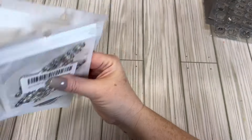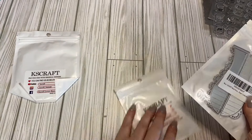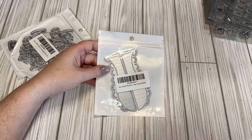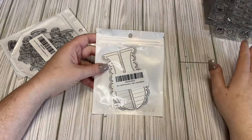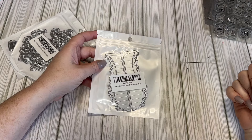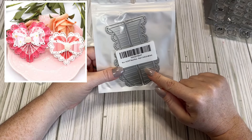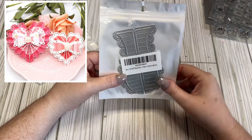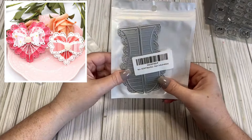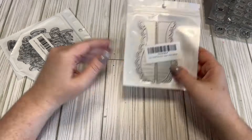I ended up ordering a couple of things off Amazon too, just because they came faster. This AliExpress order took forever — I think it took like 18 or 20 days. I ordered back in December and it's now the second week of January. From Amazon I got the heart rosette for some Valentine's crafting. It's really cute; I just got the small size because I don't really like really big rosettes.